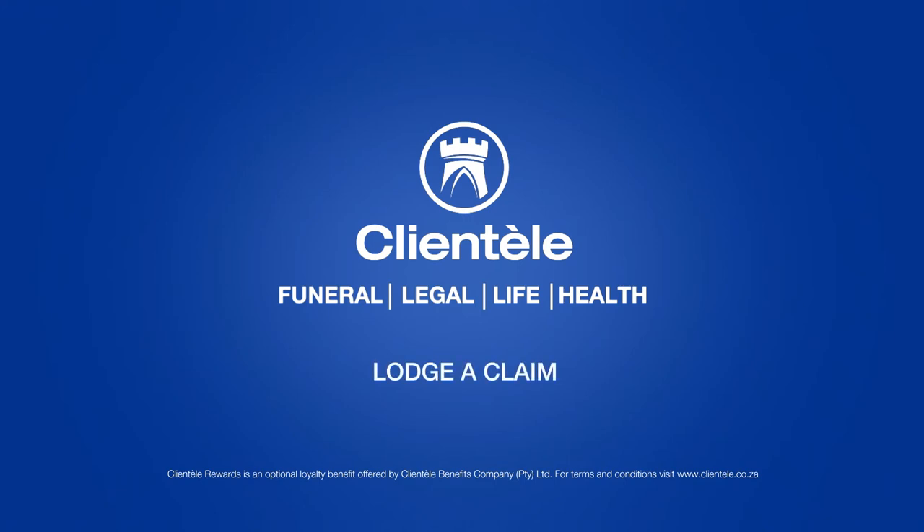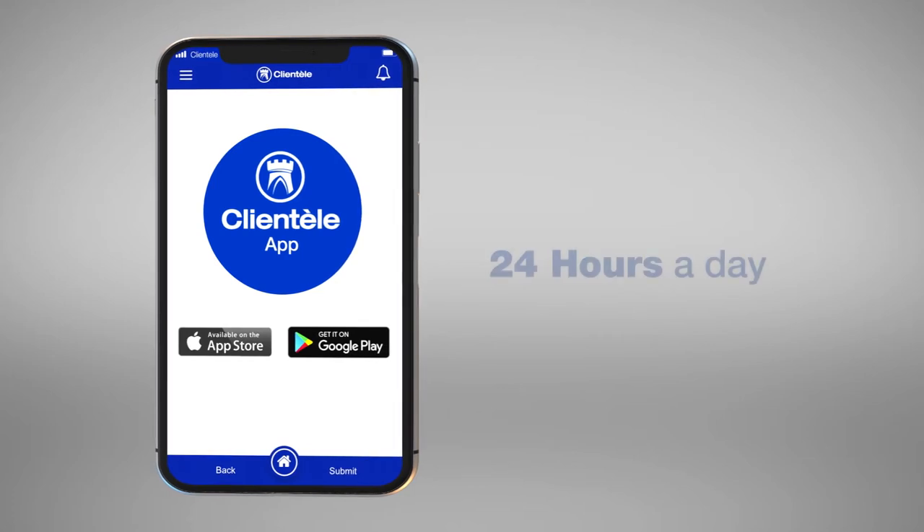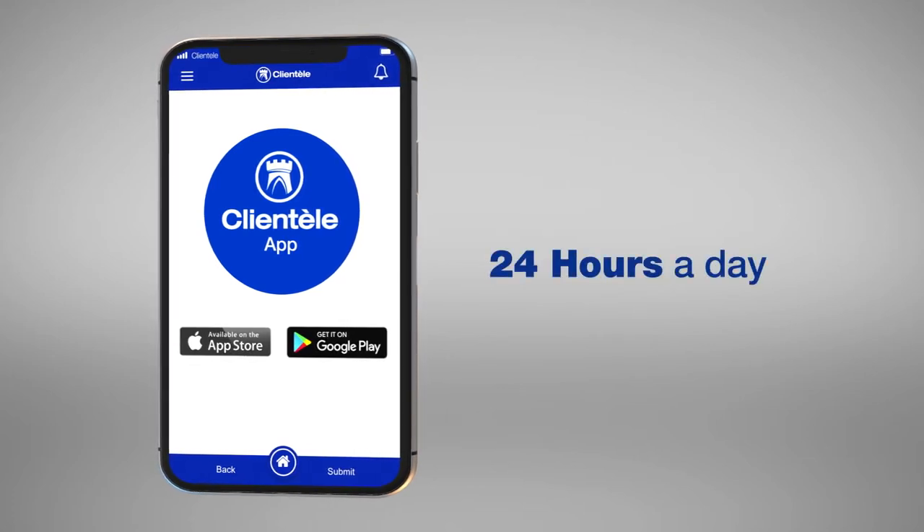To lodge a claim, you can lodge a claim 24 hours on the Clientel app.